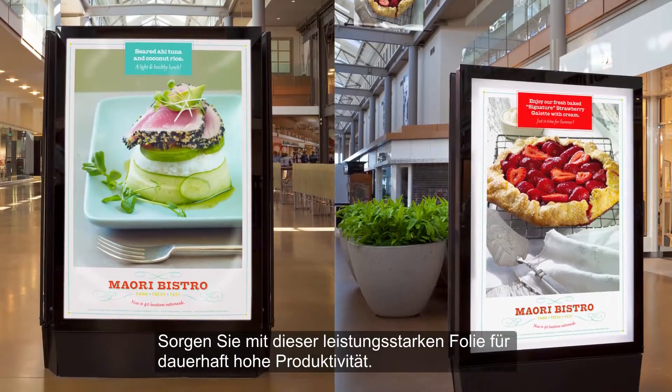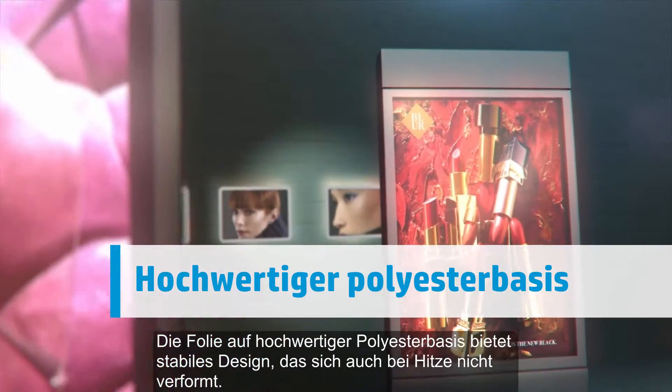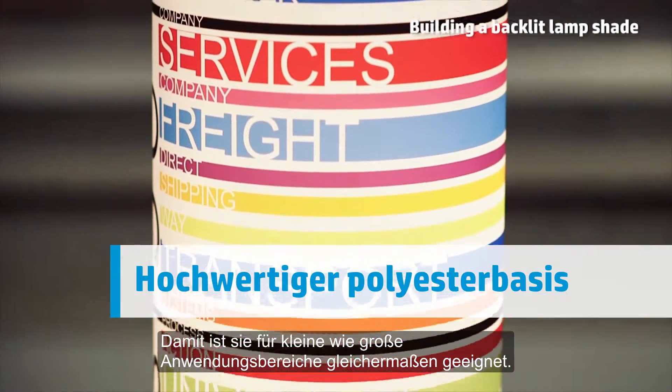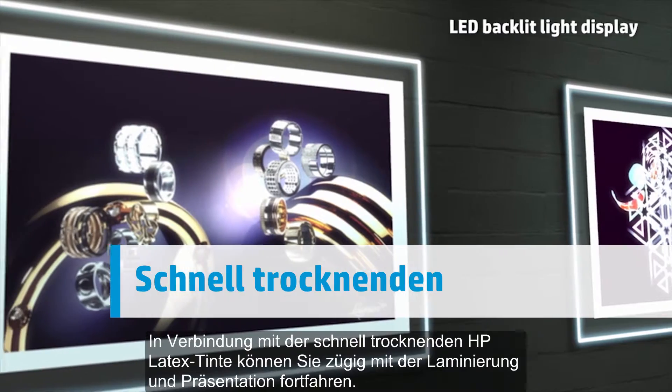Keep peak productivity with this high-performance film. With a high-end polyester base, this film provides a sturdy construction that won't warp under heat, making it suitable for both smaller and larger installations. And with HP Latex inks, get the quick dry performance that helps you move quickly to lamination and display.